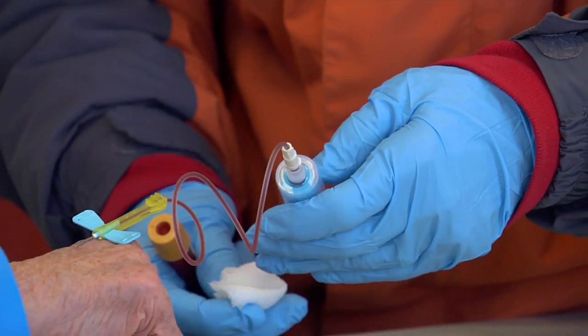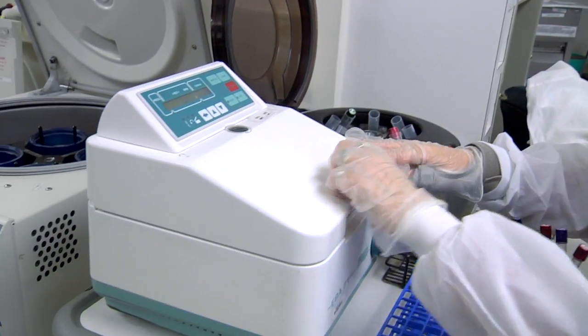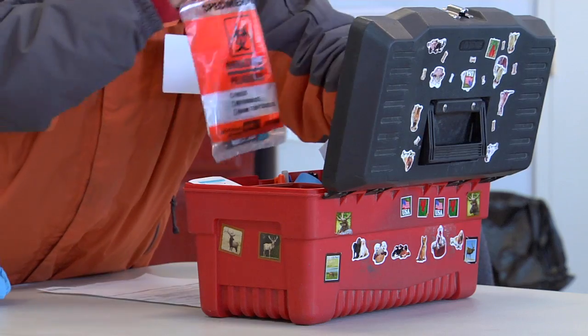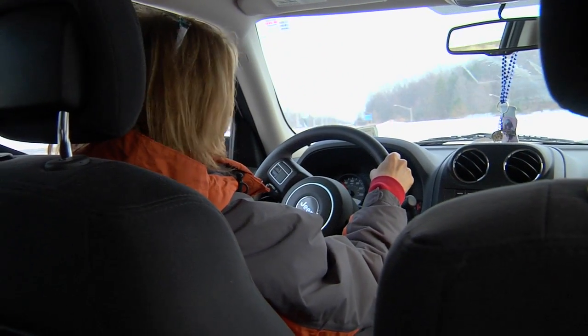What the phlebotomists do is collect a blood specimen from a patient and then move to the next patient. Within an hour or two window, they'll drop off the specimens to be processed at one of our patient service centers on the road. This can lead to some delay because the specimens sit with the phlebotomist as they make their rounds to the next patient. We had no concept of what solution would work the best.